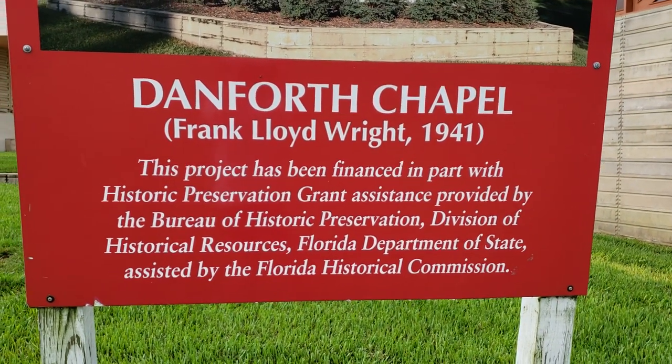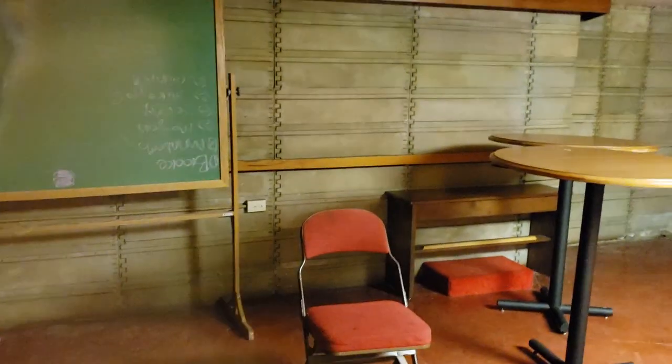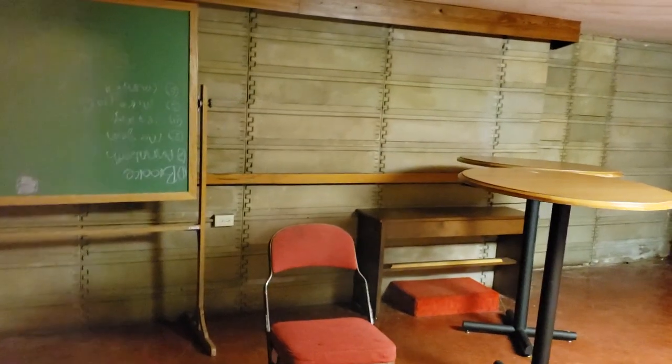Danforth Chapel. This is like a teaching area. Oh look at it, it's like a flower. There's a chalkboard. It's upside down - a chalkboard that's upside down, or at least the writing is. Do you want to see it? I can see it. So cool, that's so cool.